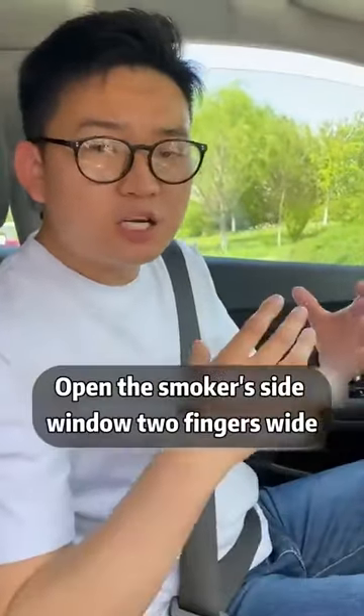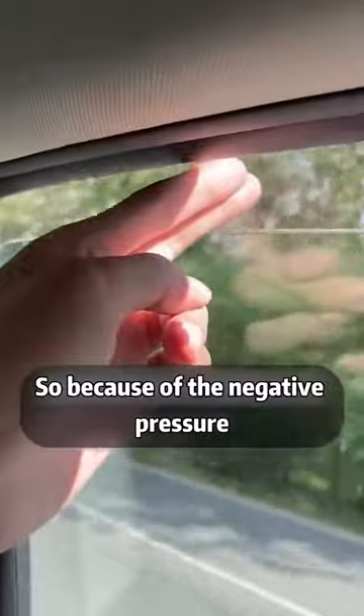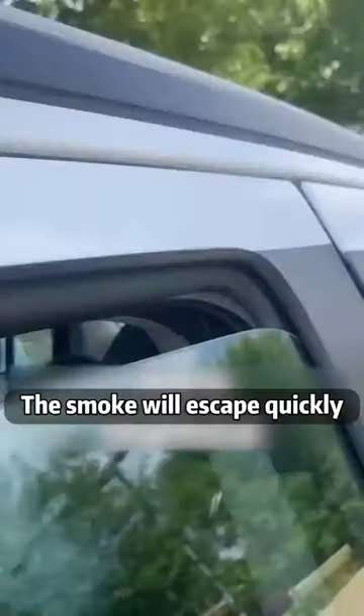Second, if someone is smoking in the car, open the smoker's side window two fingers wide. Because of the negative pressure, the smoke will escape quickly.